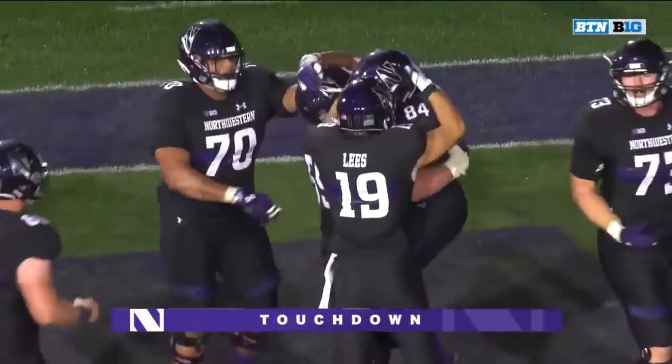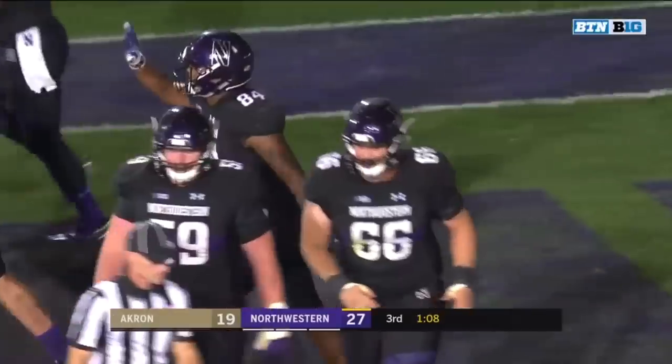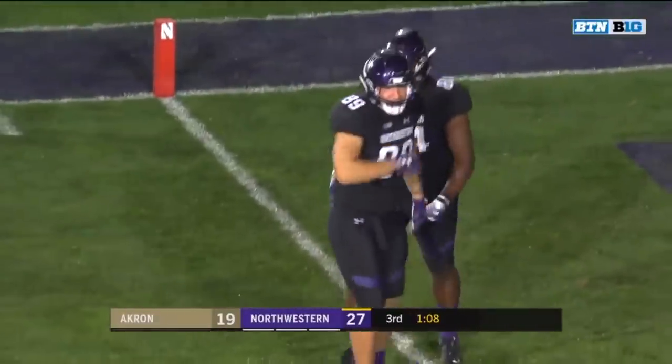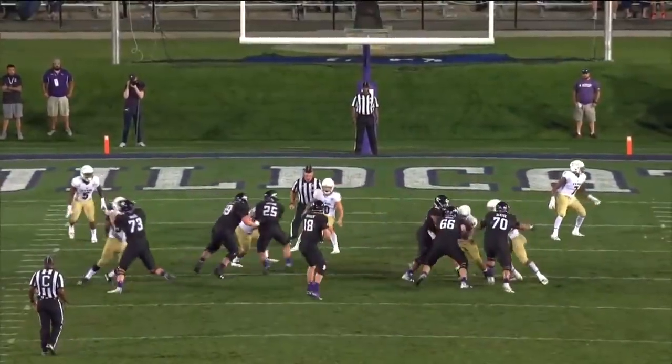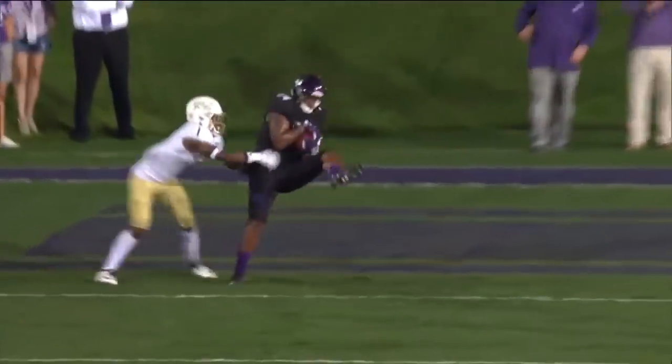Guess who? With Jeremy Larkin out of the game, Thorson finds his security blanket — as we've been saying all game long, Cam Green. A nice back-shoulder throw in the corner of the end zone. Another look at the touchdown play — switch release, and the safety kind of got lost in coverage.